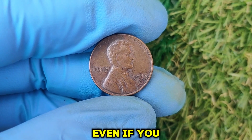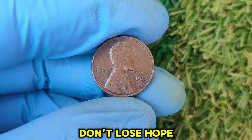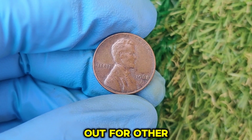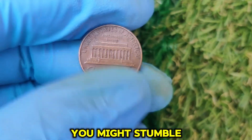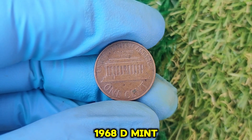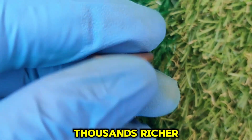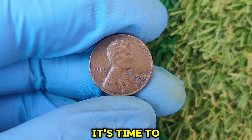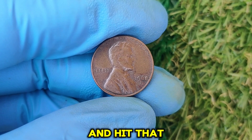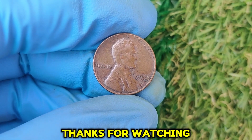Even if you don't have a 1968 D penny worth $45,000, don't lose hope. Collecting coins is about the thrill of the hunt and preserving history. Keep an eye out for other rare pennies, and who knows — you might stumble upon a hidden treasure. The 1968 D Mint Mark Lincoln penny: a tiny piece of history with the potential to make you thousands richer. If you've got a coin jar lying around, it's time to start digging. Thanks for watching, and happy hunting!